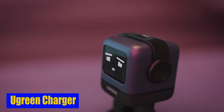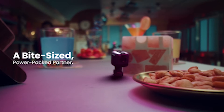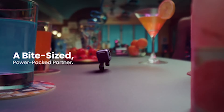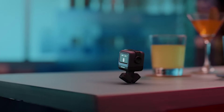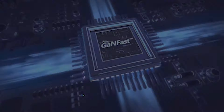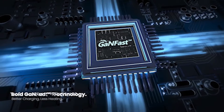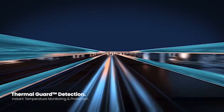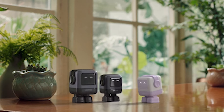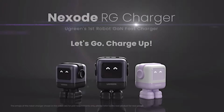Number 2: U-Green Charger. Equipped with two USB-C ports and one USB-A port, the U-Green Charger lets you charge multiple devices at once. Safety is a top priority with the U-Green USB-C charger. Built-in short-circuit protection, overload protection, over-temperature protection, and over-voltage protection provide all-around safety. You can charge your devices with peace of mind, knowing that your charger is equipped with protective measures to safeguard your devices.